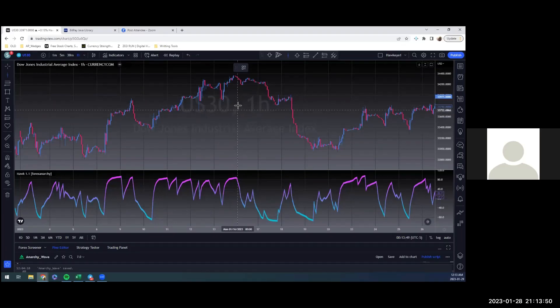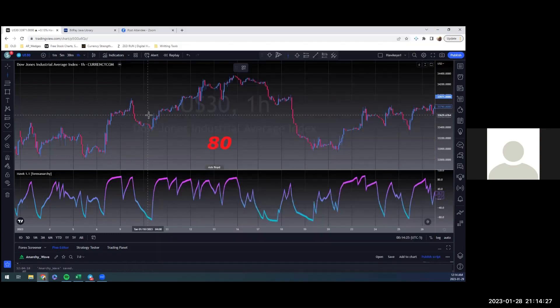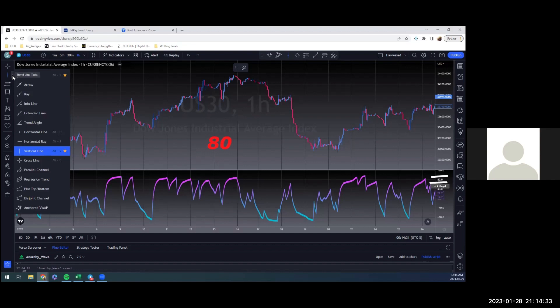Hey guys, I'm Rick Floyd, and this is Matt Wine. We have a couple of indicators we want to show you. We're going to show you one called the Hawkeye. We've simplified it to one number, and that number Matt set was 80. So you have an 80 here and an 80 here.